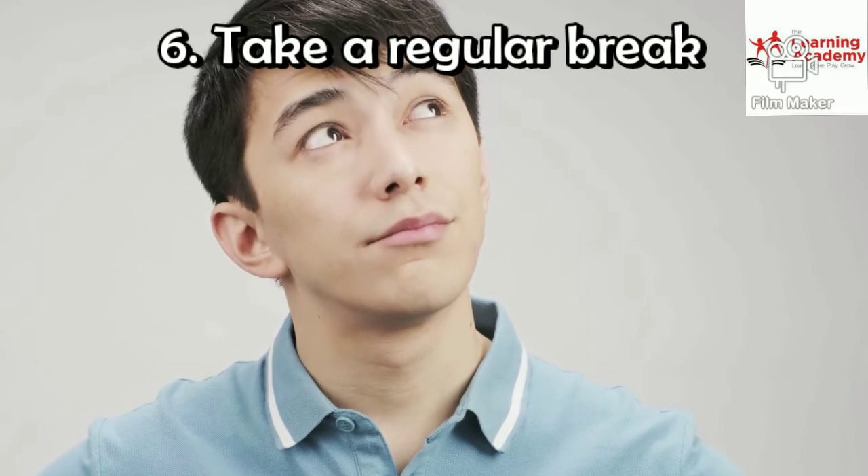Step number 6: Take regular breaks. After 1 hour of study, take a break for 5 minutes.